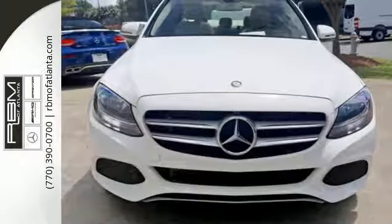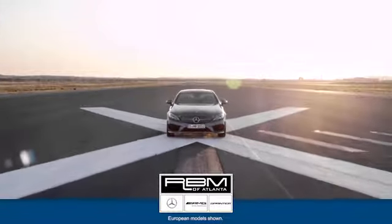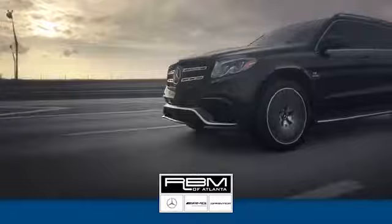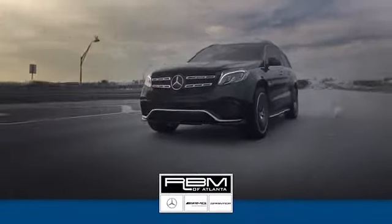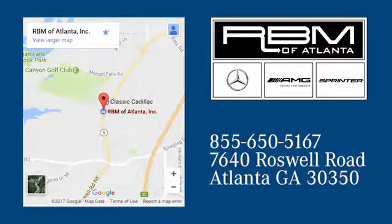Drive the C300 home today. At RBM of Atlanta in Sandy Springs, we have the best selection of new and top-quality pre-owned vehicles to choose from. We are conveniently located at 7640 Roswell Road in Atlanta.